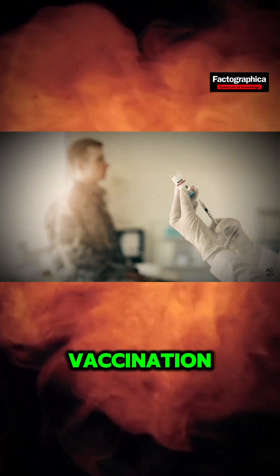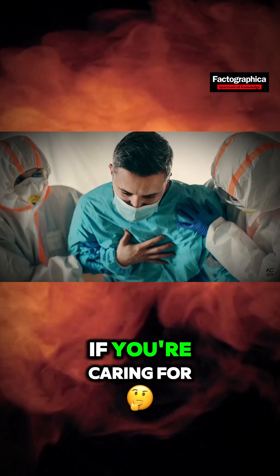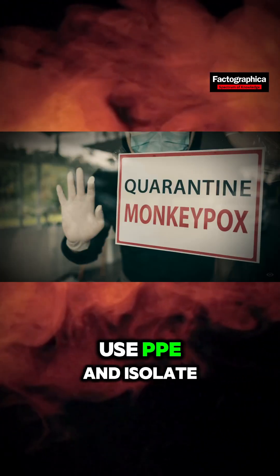Preventing monkeypox involves vaccination, avoiding contact with infected animals, and good hygiene. If you're caring for someone infected, use PPE and isolate them.